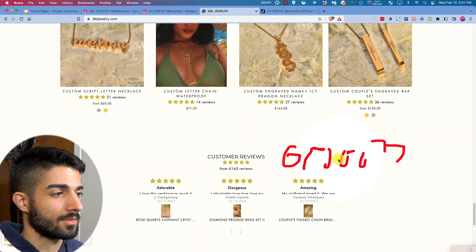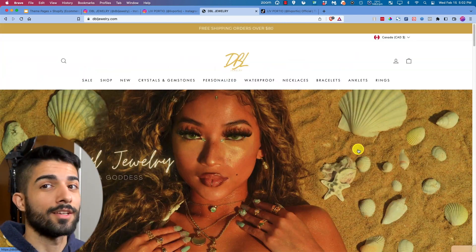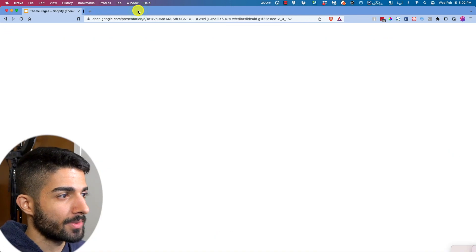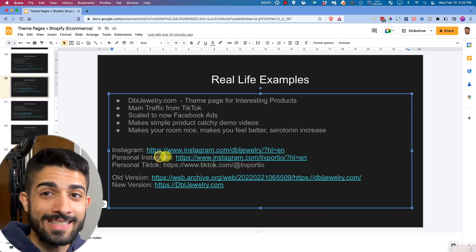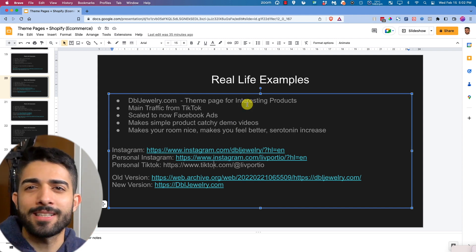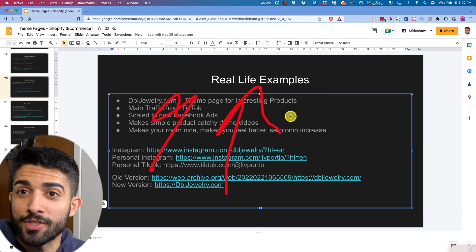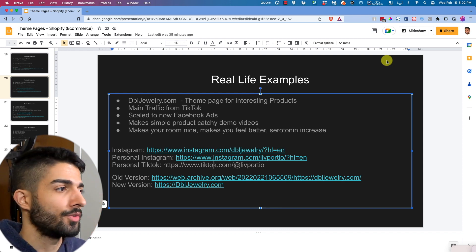Multi-million dollar seven-figure brand you can easily replicate right now by reverse engineering. I've pretty much given you everything you can do for your designer jewelry, or use it for any other business on TikTok. She's doing great — using three social media pages: two on Instagram and one on TikTok. Being part of a Facebook group where someone shows you exactly what others are doing is what helps.